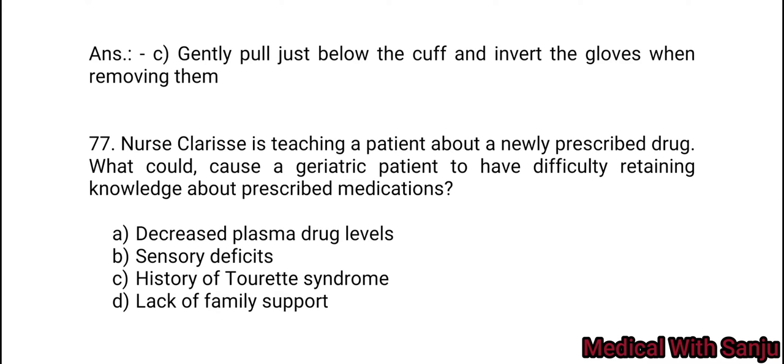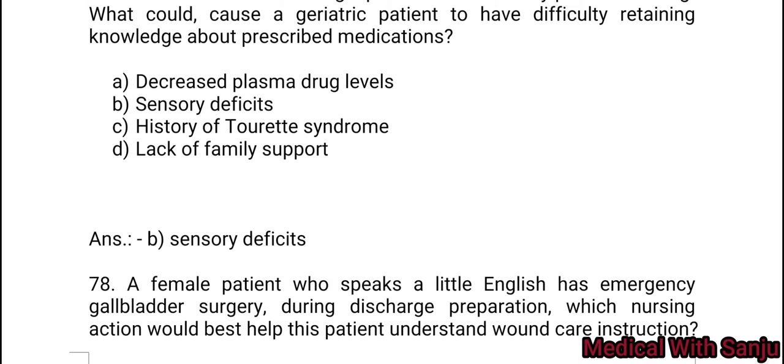Question 77: Nursing Clarice is teaching a patient about a newly prescribed drug. What would cause a geriatric patient to have difficulty retaining knowledge about prescribed medications? Option A: decreased plasma drug levels. Option B: sensory deficiency. Option C: history of Tourette's syndrome. Option D: lack of family support. Answer: B — sensory deficiency.